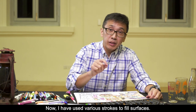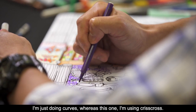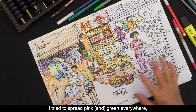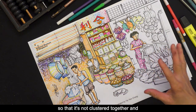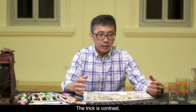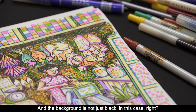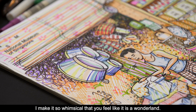I have used various strokes to fill surfaces — for example, you can see this one where I'm just doing curls, whereas this one I'm using criss-cross mixed with dots, just like I did on the signboard. I try to spread pink and green everywhere so that it's not clustered together, and it kind of forms a picture. The trick is contrast — when you have a dark background and a very colourful object in front of you. The background is not just black; I make it so whimsical that you feel like it is a wonderland.